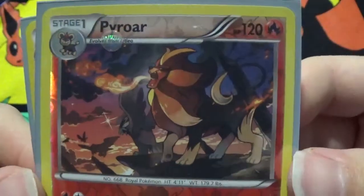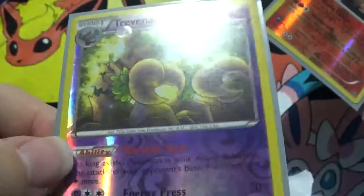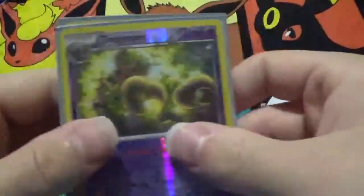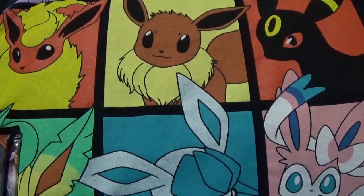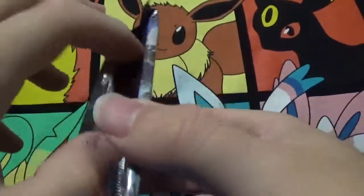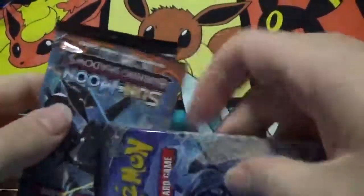Here's a reverse holo Pyroar — very nice, this always reminds me of the Lion King. And a reverse Trevenant. Very cool sleeves — I haven't seen any sleeves like that around here where I live. So apparently I thought wrong; I thought these were going to be custom-made packs, but apparently they're factory sealed. That makes it even more worth it.